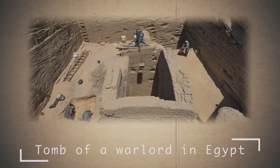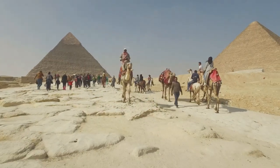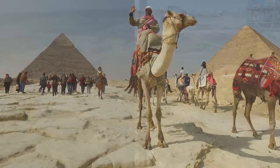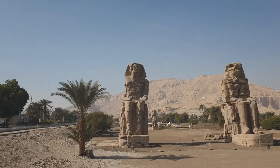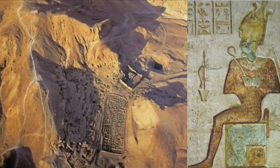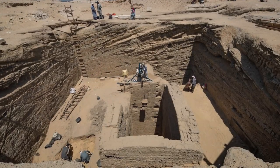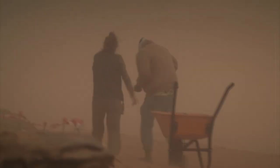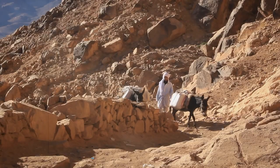Excavations were carried out near the Giza Plateau in the archaeological area of Abusur. Czech archaeologists have unearthed a tomb that turned out to belong to a powerful Egyptian commander who lived 2,500 years ago. Four months before the discovery of the tomb, archaeologists discovered an embalming cache for Viabra commander Mary Neve. The researchers suggested that the tomb itself should be located somewhere nearby, and they were right.